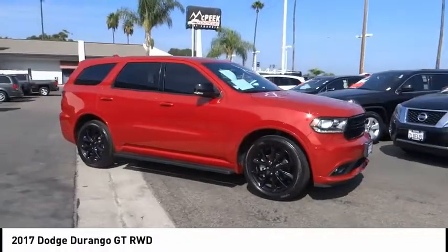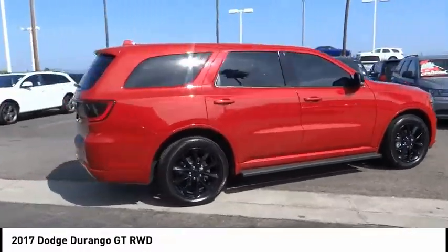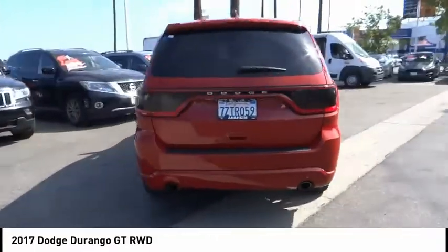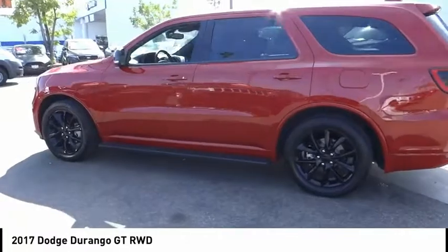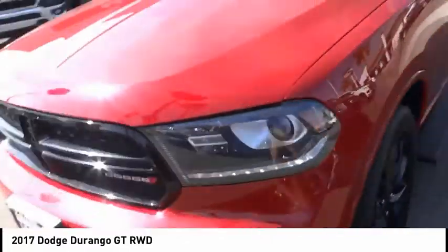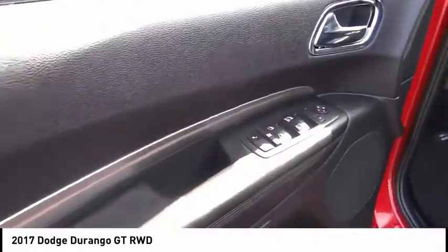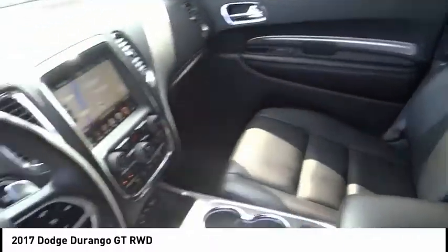We are pleased to show you the 2017 Durango. The Durango allows you and your family to travel in style and comfort. It offers more interior room than most mid-size SUVs and has an available third row of seating. Underneath are sturdy body-on-frame mechanicals and the option for a powerful V8 engine, and is priced below $35,000. This vehicle has less than 20,000 miles.